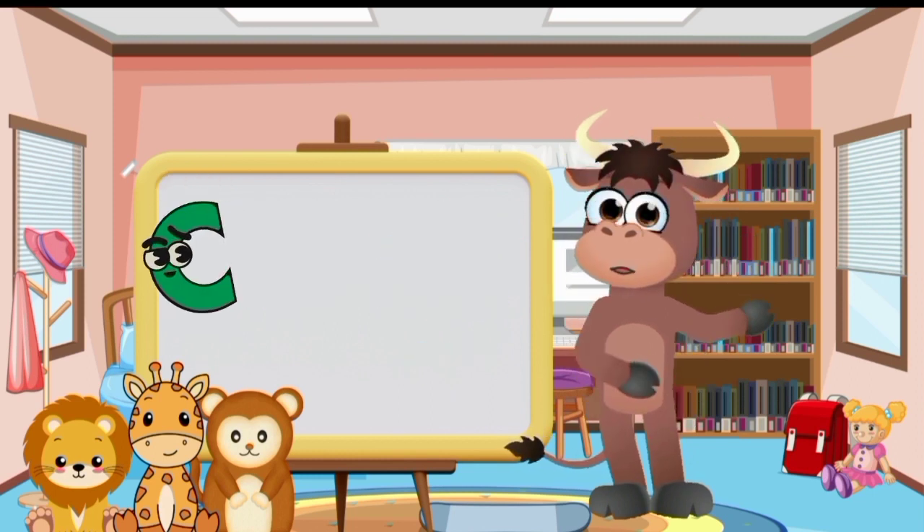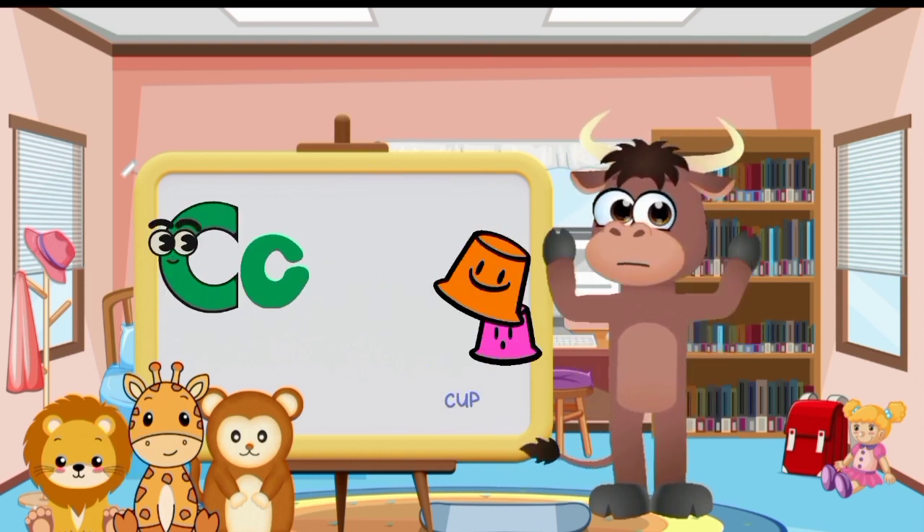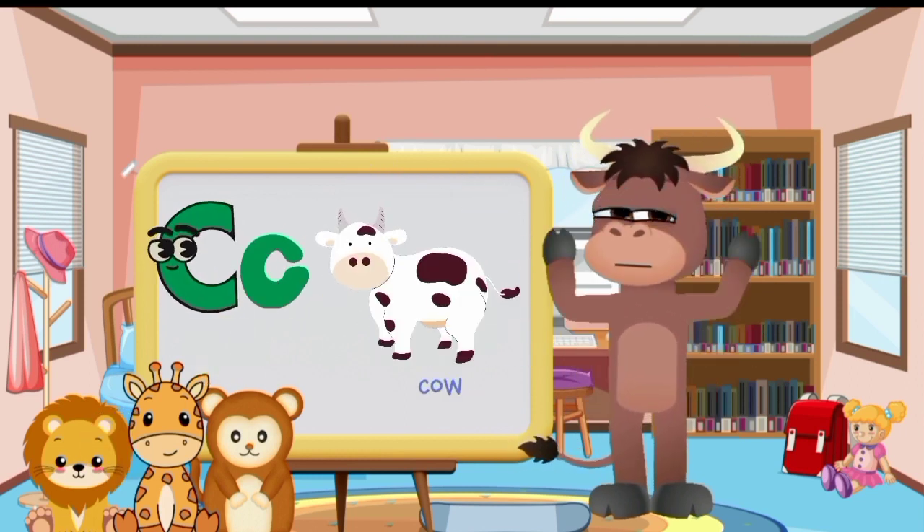Big letter C and small letter C. Cat. Cup. Cow. Cookie.